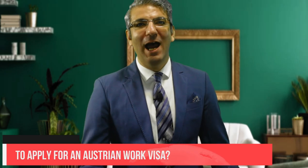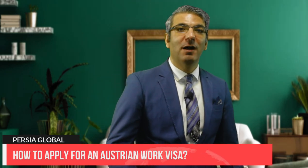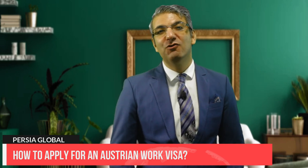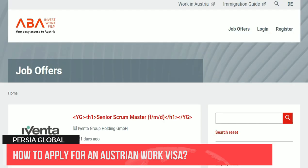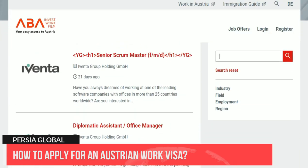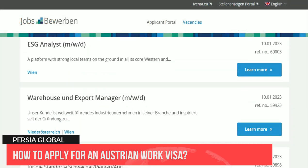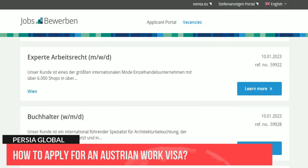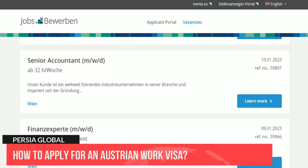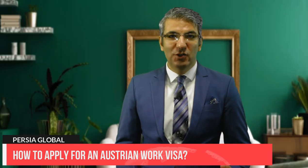Let's find out how you can apply for an Austrian work visa. Step one: secure a job in Austria. You must have a job ready in Austria before you apply for a work permit. If you don't have evidence of work or a work contract, you are not allowed to apply for the red-white-red card visa.